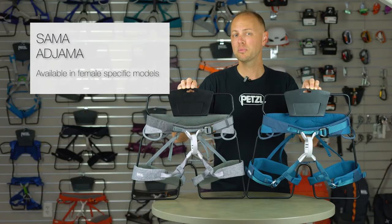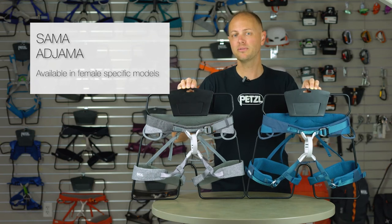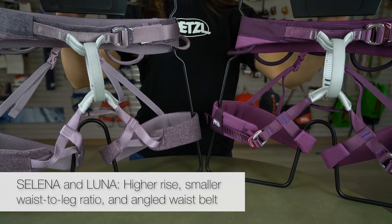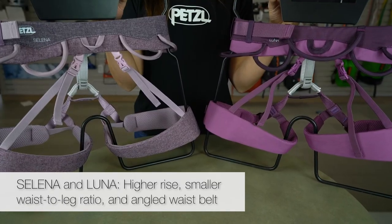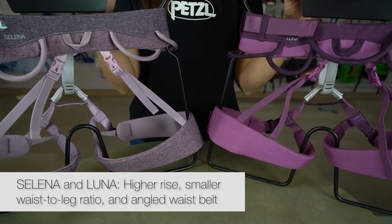For being two of our most popular harnesses, the Sama and Ajama both have their respective female-specific versions called the Salina and Luna, that offer a longer belay loop that allows the harness to sit higher on the waist, a smaller waist-to-leg ratio, and a specifically angled waist belt that favors curved hips.